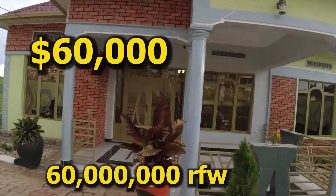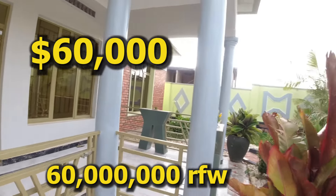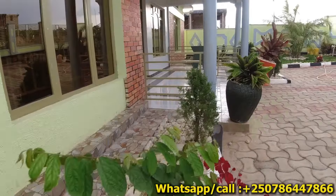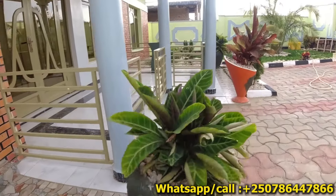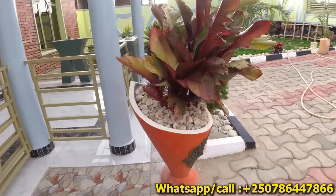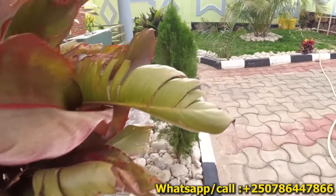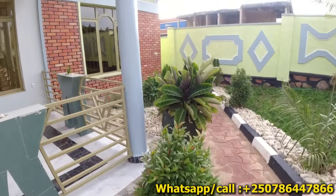This house goes for 60,000 US dollars, just like 60 millions. So if you are interested to buy this beautiful house, please contact the number on the screen. Please consider subscribing and like this video so that it can reach many people. Anytime you want, you can come and visit the house.